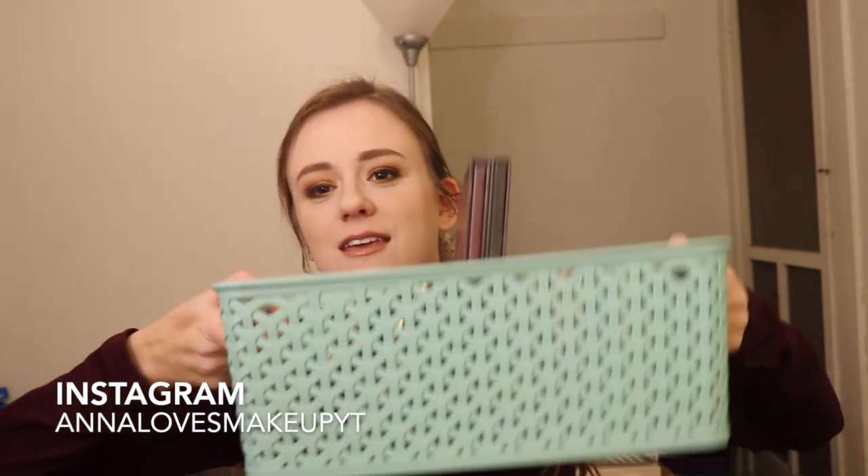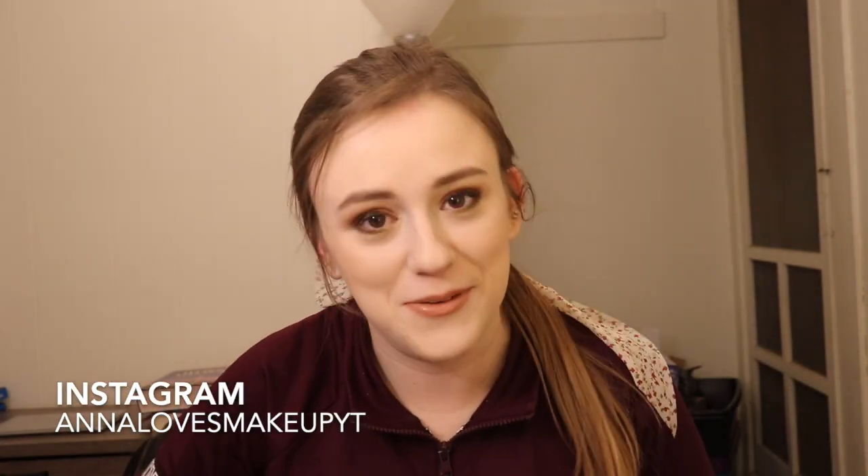Hi everyone! Welcome back to my channel. Today's video is going to be me ranking my BH Cosmetics palettes. This is something that has been going around — ranking my Jeffree Star palettes, ranking my so-and-so palettes, whatever. I have a ton of BH Cosmetics palettes. I love BH Cosmetics and I want to share them with you. I want to tell you what I like from least favorite to favorite. I have a whole basket of them and we're going to go through them.